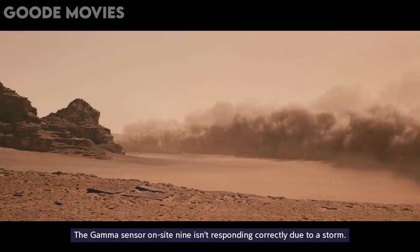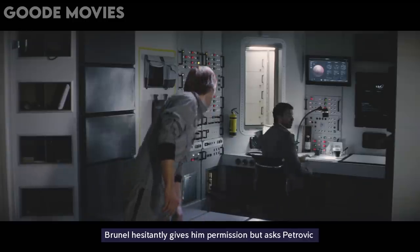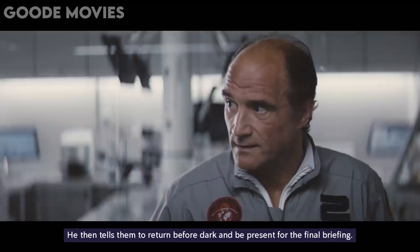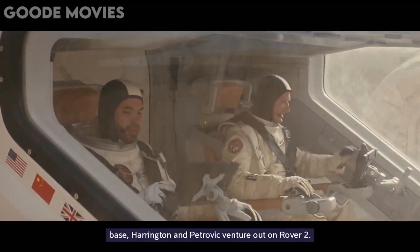The gamma sensor on Site 9 isn't responding correctly due to a storm. Brunel hesitantly gives him permission, but asks Petrovic to take crewmate Richard Harrington with him. He then tells them to return before dark and be present for the final briefing. Just as Campbell and Lane return with Kim to the Tantalus Base, Harrington and Petrovic venture out on Rover 2.